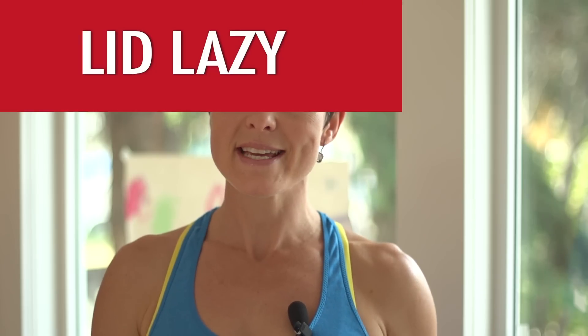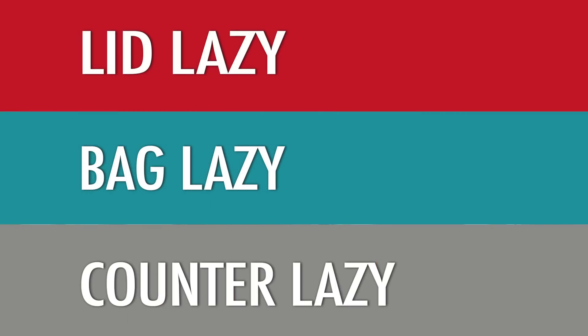Hey, I'm Jen Powder and I'm a weight loss and fitness expert. Thank you so much for tuning in to my channel today. What we're going to be talking about is how being lid lazy, bag lazy, or counter lazy can totally sabotage any of the weight loss efforts that you're making.